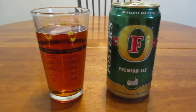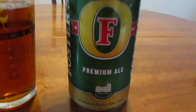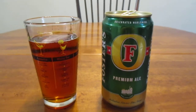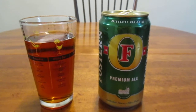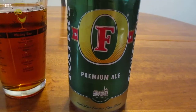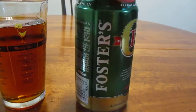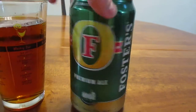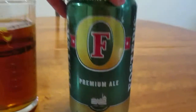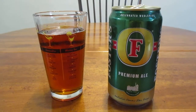Hey guys, how's it going? So today we're going to take a look at Foster's Premium Ale. I did a review a little while ago on Foster's Lager, which comes in the blue can. To differentiate, the ale comes in a green can and the can looks pretty similar to the lager one except for the color, of course. This beer is from Australia.